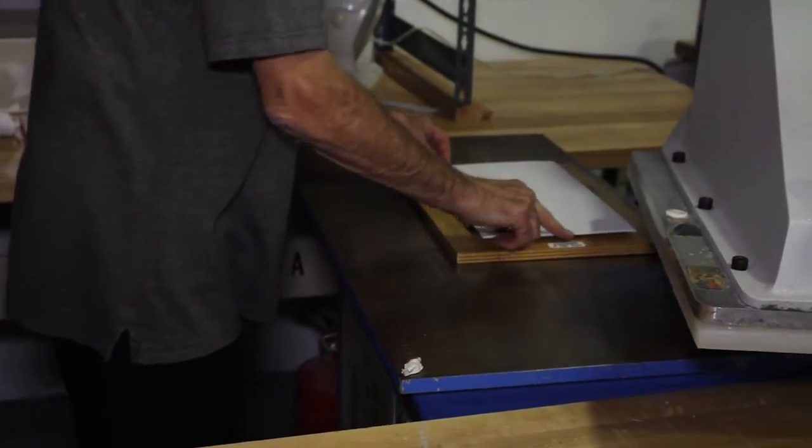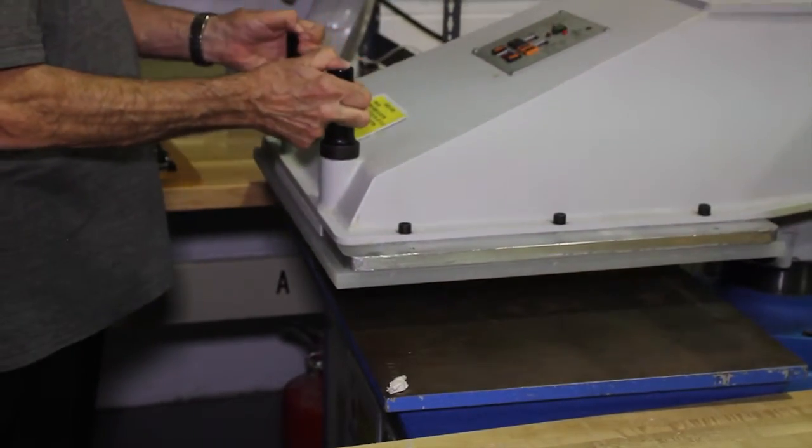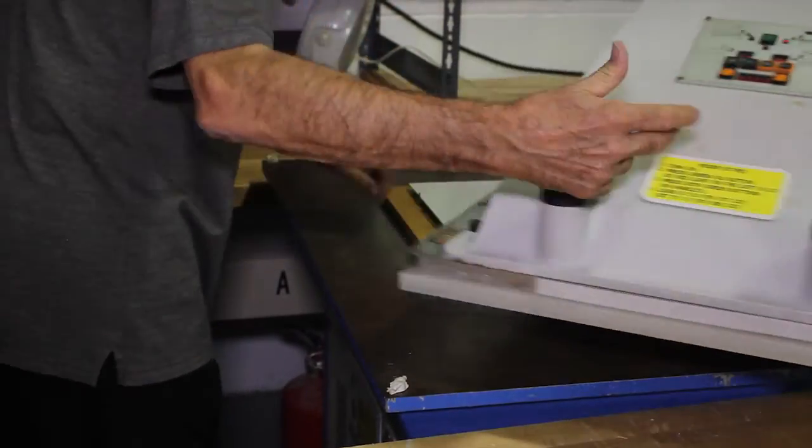Secondly, we like to form partnerships and alliances with companies that are already offering a safety service but do not offer the lockout tagout machine-specific service, which is what we specialize in.